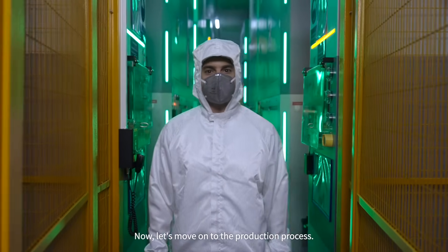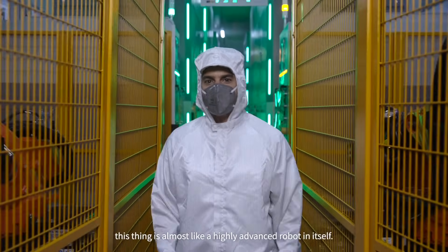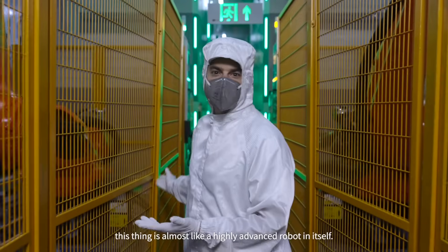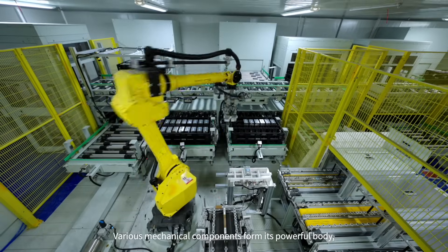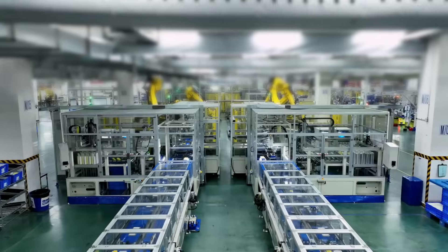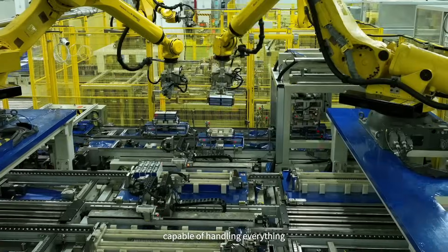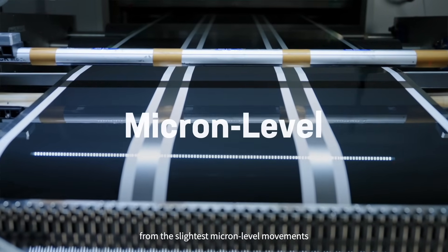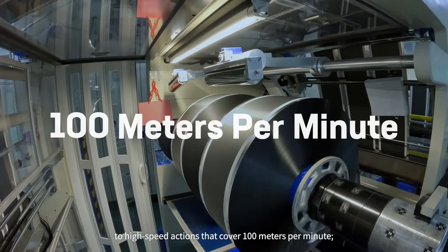Now let's move on to the production process. Look at the production line behind me — this is almost like a highly advanced robot in itself. Various mechanical components form its powerful body, supporting 24/7 continuous operation. Complex motion components enable its flexible limbs, capable of handling everything from the slightest micron-level movements to high-speed actions that cover 100 meters per minute.